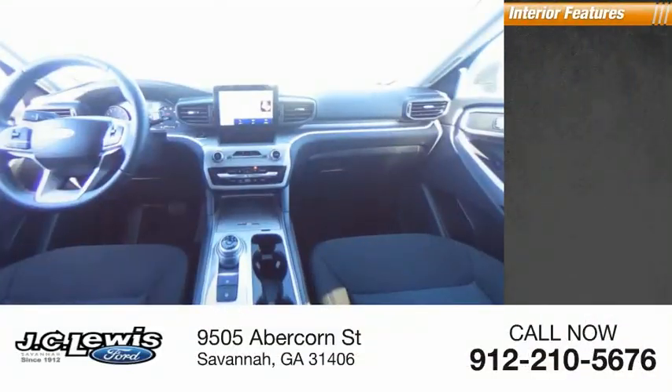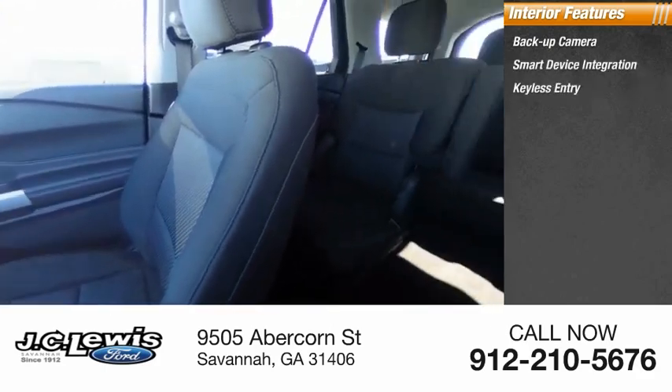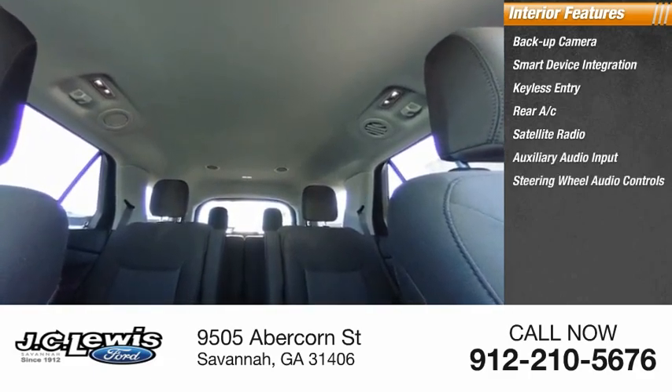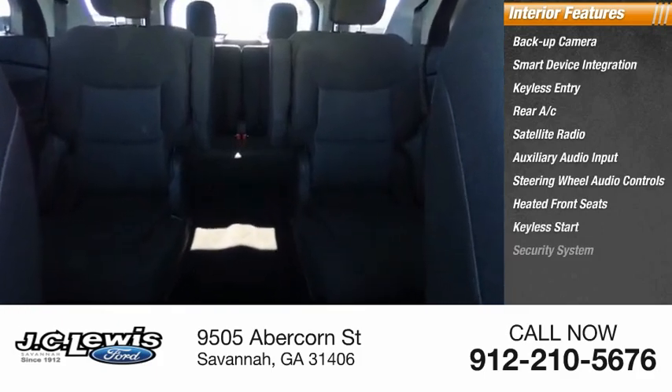Inside you'll find a backup camera, smart device integration, keyless entry, rear AC, satellite radio, auxiliary audio input, steering wheel audio controls, heated front seats, keyless start, and security system.